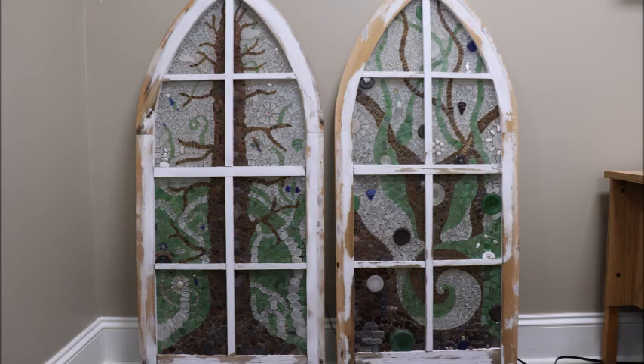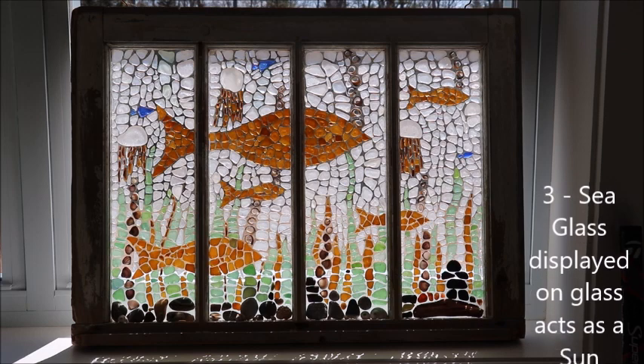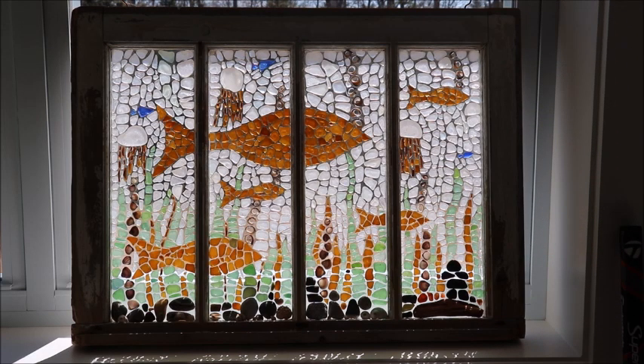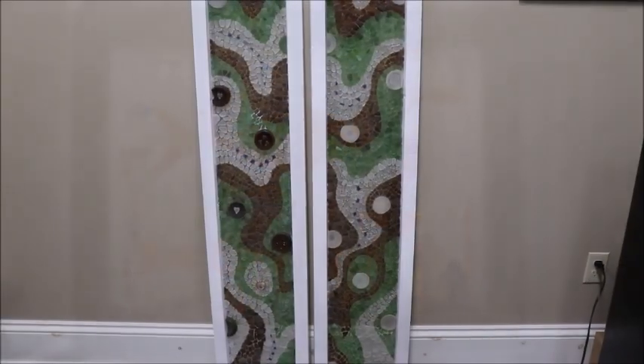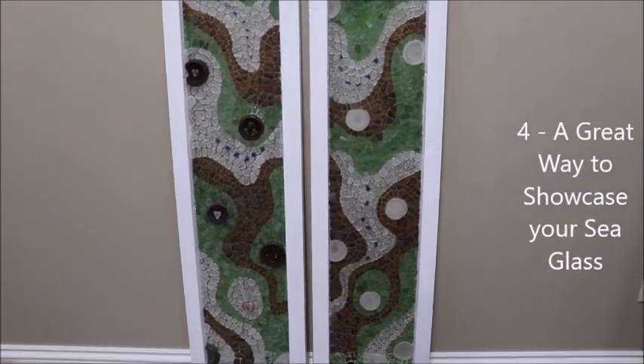Another advantage of using a vintage window for your sea glass mosaic is that the glass itself in an old window is thick and sturdy and can hold a lot of glass. When you put that window inside another window on a sunny day like today, the sun shines through and the sea glass acts as a sun catcher — it's just beautiful to look at that sea glass with the sun shining through it.